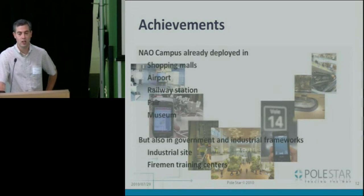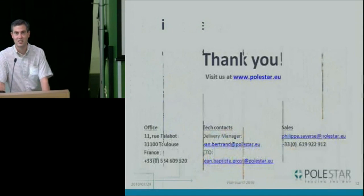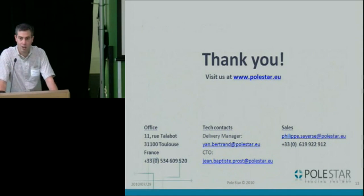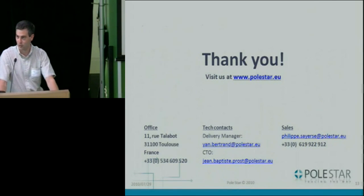The next segment we're looking into is industrial sites, where we do more tracking-related deployments. We also did a fireman training center, which was pretty interesting. I guess that tells you the technology is not just here for fun — it's more than a demo. On the last slide, you have our contact details in case you don't get your question answered right now. Thank you.